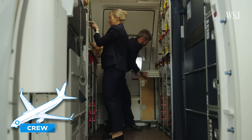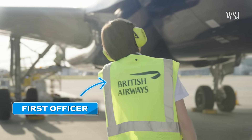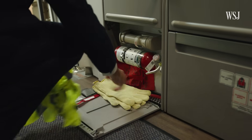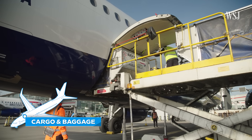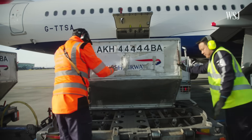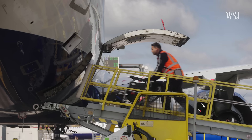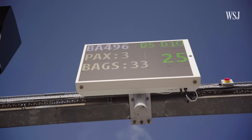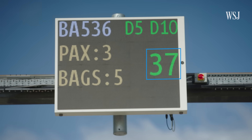Meanwhile, back at Heathrow, a new crew has arrived. The first officer conducts an inspection of the aircraft, checking for any damage and defects, while the pilot and cabin crew carry out checks on board. New baggage and cargo is loaded onto the plane, with each container placed in a predetermined order to ensure the plane stays balanced in the air. At the airport gate, passengers are already waiting to board, with pushchairs and hand baggage tagged up and ready. Back in the cockpit, the crew are kept up to date with the boarding process via a sign showing how many passengers and bags they're waiting for and how long until departure.